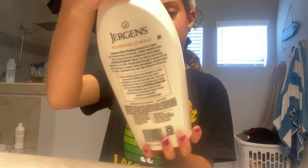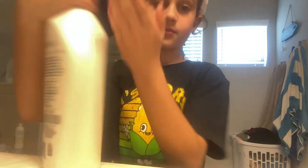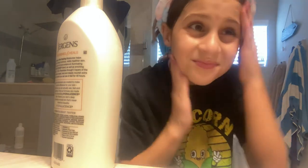I also have to pack my bag. I have one more lotion, so let's go get that.